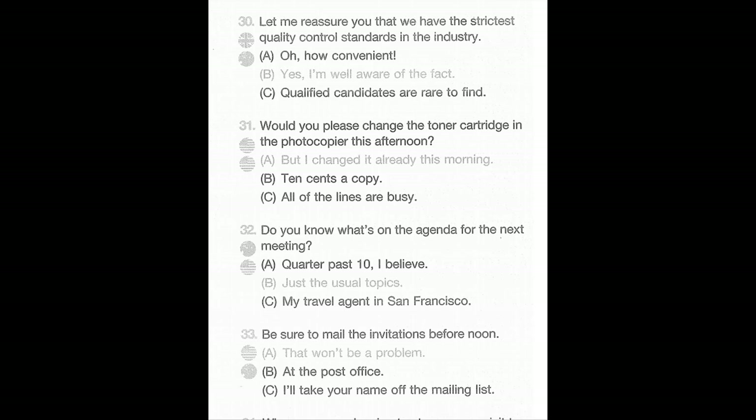Number 30: Let me reassure you that we have the strictest quality control standards in the industry. A: Oh, how convenient. B: Yes, I'm well aware of that fact. C: Qualified candidates are rare to find.